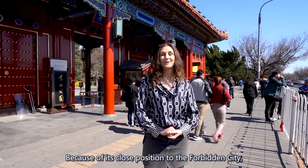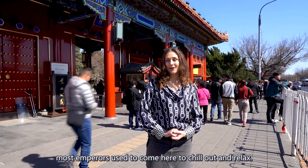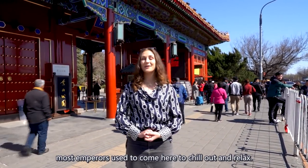Because of its close position to the Forbidden City, most emperors used to come here to chill out and relax.